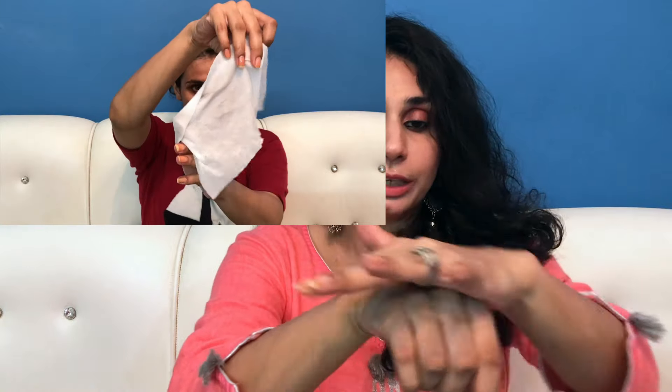Iska fragrance bhi itna strong nahi hai. Kuch logon ko coconut oil ki strong fragrance se problem hoti hai — personally meri cousin ko bahut problem hai, wo kabhi bhi coconut oil nahi lagaati thi. But if you see this, there is no strong fragrance in it that would be a dealbreaker. Your skin will hydrate very well. And if you need a glowy effect on your skin, you can use coconut oil for that shine on your body.